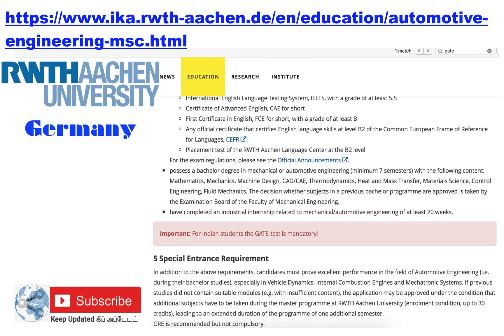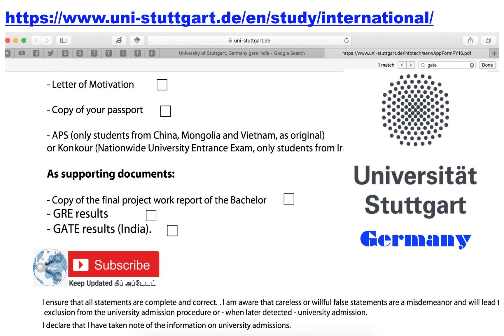RWTH Aachen University of Germany — the Automotive Engineering department is the only department in this particular university accepting GATE score as an alternative to GRE score. You have to submit your GATE score during the time of application.